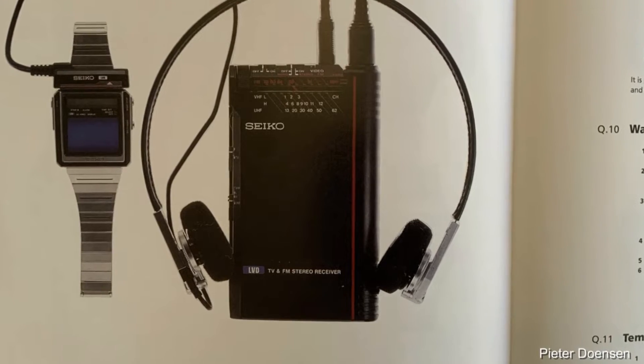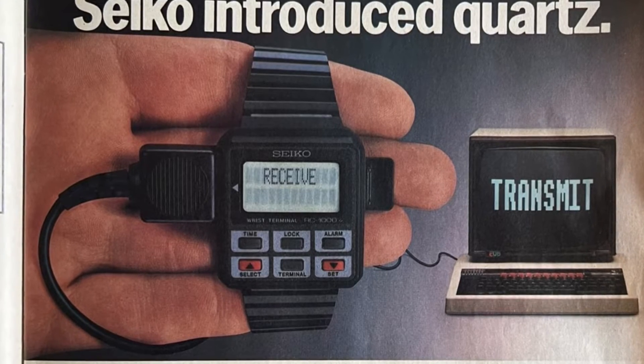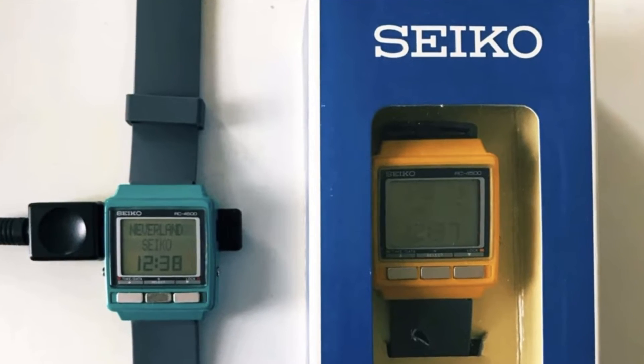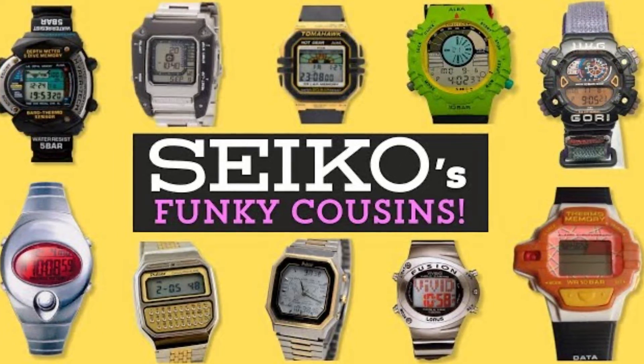Seiko also impressed with their technological focus, introducing the first TV watch and various iterations of computer watches like the UC2000, RC4000, and RC4500. To provide more affordable options, Seiko launched the Alba, Lorus, and Pulsar brands.